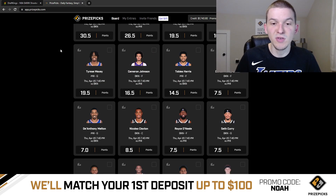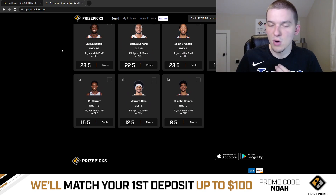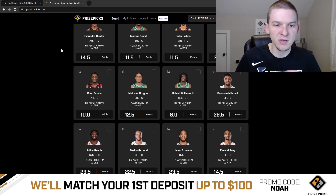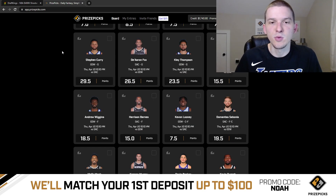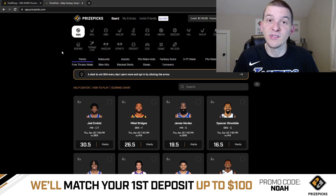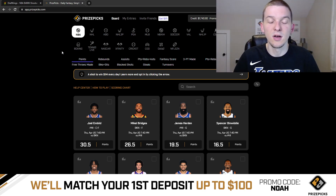For these Thursday games, they even have some props up already for Friday's games. On PrizePix, it's very simple, very easy to use. You're just taking more or less on a player's projection. You have to make at least two picks, but you can make up to six picks and you can win up to 25x your money. So again guys, give them a try. Use promo code NOAH when you sign up and you'll get your first deposit matched up to $100.